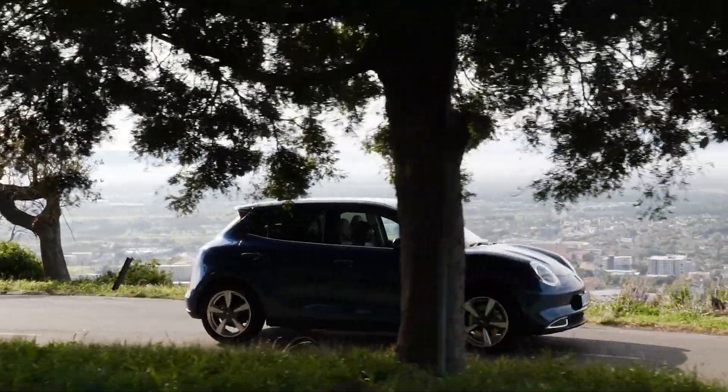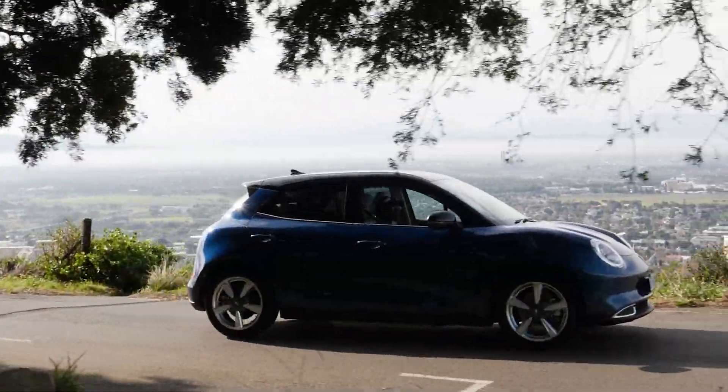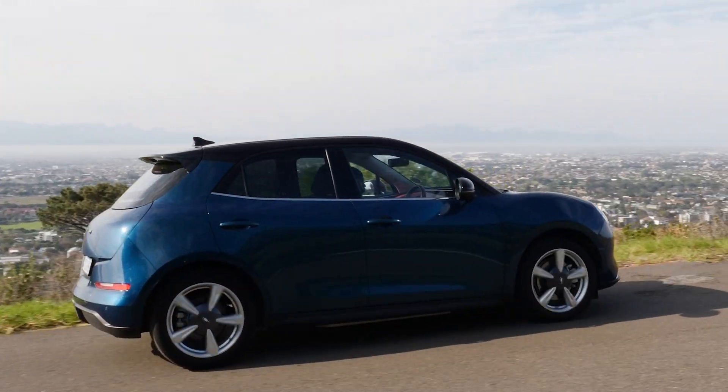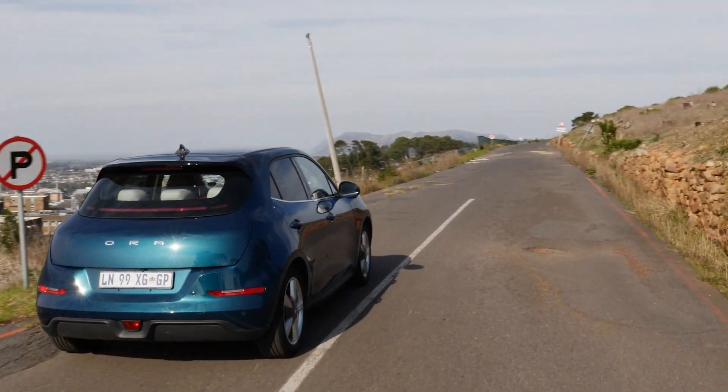Hey, what's up guys, welcome back to Snapchange Media. In this video I'll be reviewing this beautiful specimen behind me, which is the GWM Ora. It is both Chinese and fully electric, so it is quite controversial, but let's get into it and I'll tell you everything about it — the price, power outputs, and what I think about it.